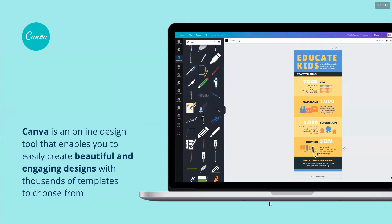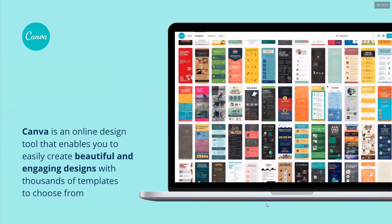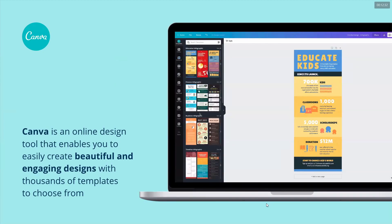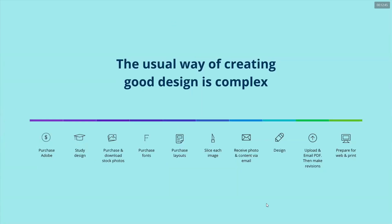I'll talk to you a little bit about Canva. Canva is an online design tool that enables you to easily create beautiful and engaging designs with thousands of templates to choose from. In other words, it is an easy-to-use drag and drop app that empowers you to design better. Before Canva, designing was very complex — you had to purchase software, learn design skills, download tools, remove watermarks from stock photos, purchase fonts and layouts, then go through a long process before uploading or printing.